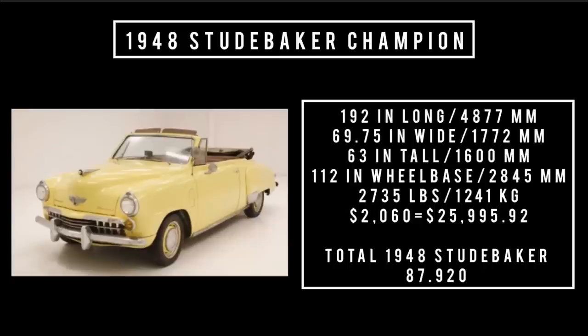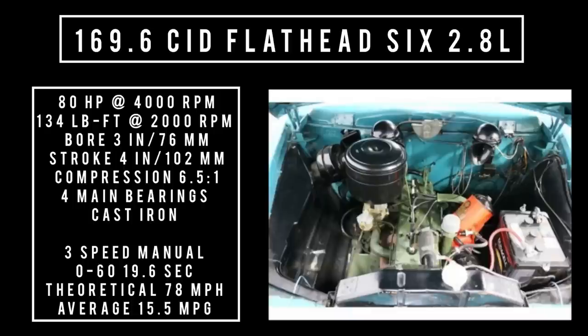Moving on to the engine — only one engine on offer for the Champion. 169.6 cubic inch displacement, Flathead 6, 2.8 liters. It's good for 80 horsepower at 4,000 RPM and 134 pound-feet of torque at 2,000 RPM. With a bore of 3 inches and a stroke of 4 inches, compression is 6.5 to 1. Features four main bearings built of cast iron. When backed with a three-speed manual transmission, 0 to 60 could be had in 19.6 seconds — still faster than a Volkswagen Beetle.